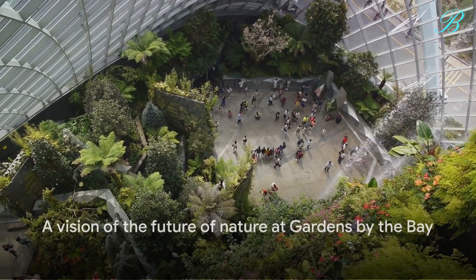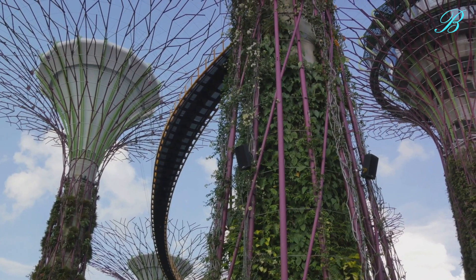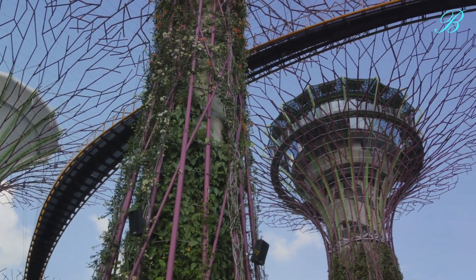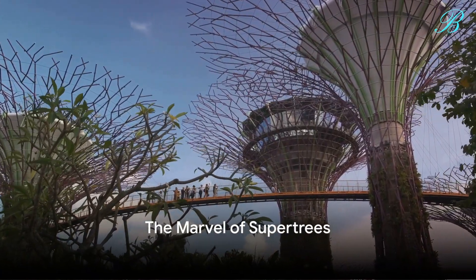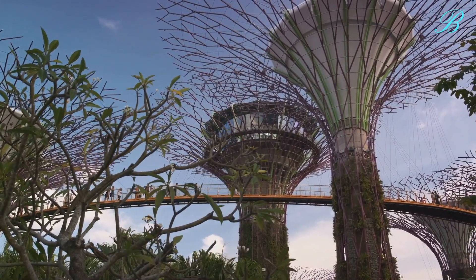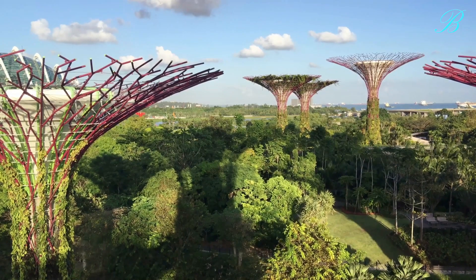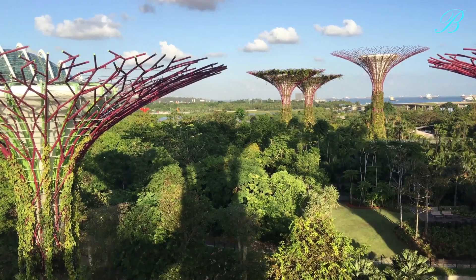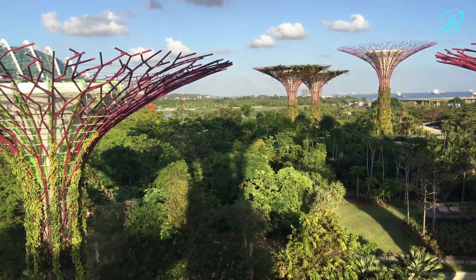Gardens by the Bay is more than a garden — it's a vision of what the future of nature could be. So buckle up as we embark on a captivating journey through Gardens by the Bay. First, we come across the garden's most iconic attraction: the super trees. Rising up to the skies, these architectural masterpieces are a sight to behold — not your ordinary trees, but rather a blend of nature and technology that leaves visitors absolutely spellbound.